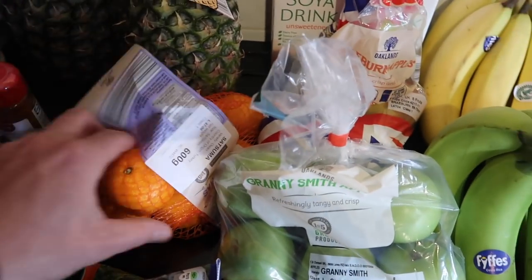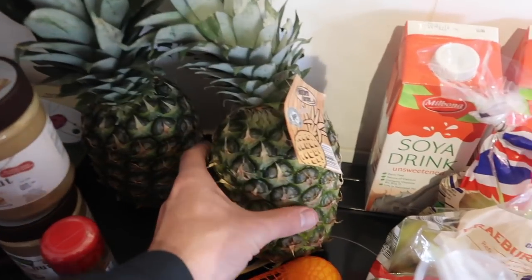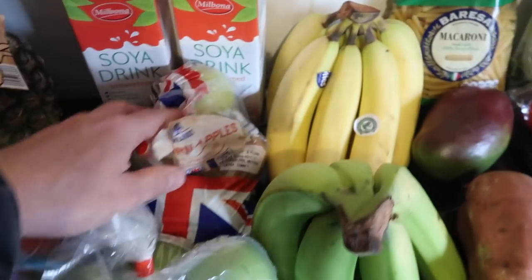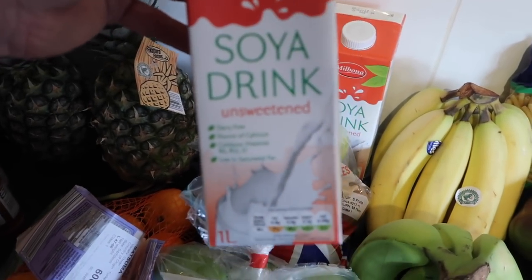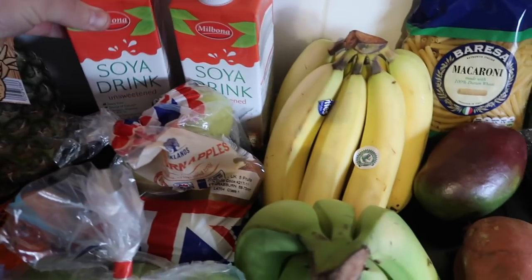And we've got some easy peeler satsumas, and also two big massive pineapples. And at the back we've got some soya drink — unsweetened, really nice, goes really well with a lot of stuff.